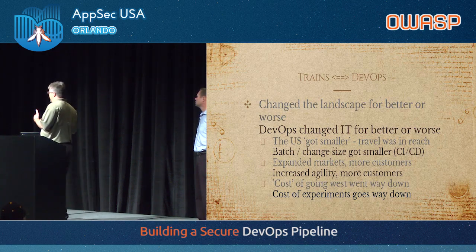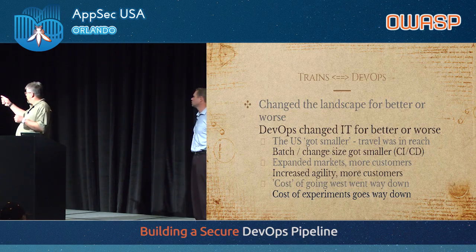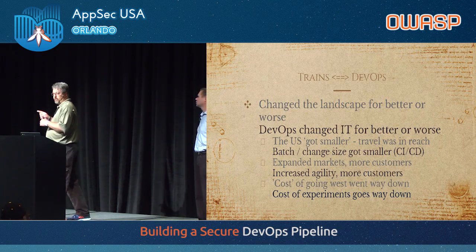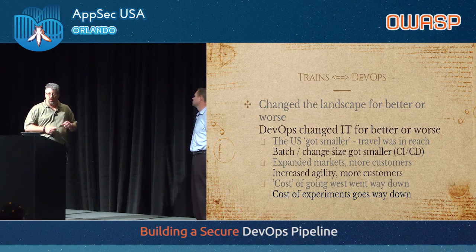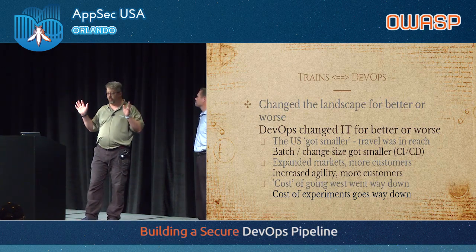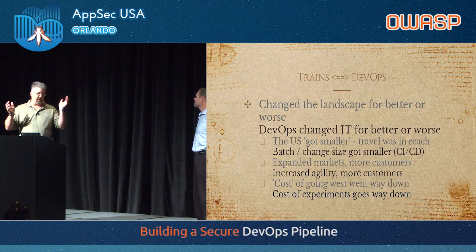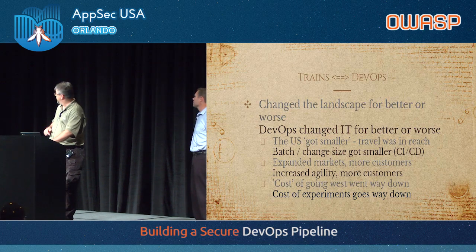DevOps, I think, is changing — or has changed — IT, for better or worse. Small batch size and change size got smaller with CI/CD, a fundamental principle of DevOps. We have increased agility because now we can do those experiments cheaply; the cost of experiments goes way down. You can write code, push it to GitHub, and it goes into production or pre-prod — your cost of experimentation goes way down. It's not a six-month rollout with a change control window and gating. This is the same kind of speed-up that AppSec needs.